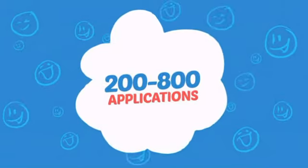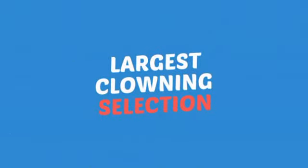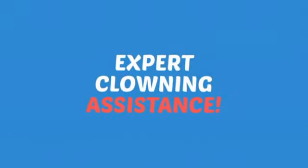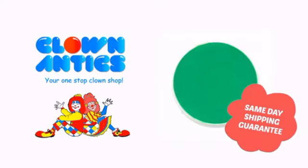Wondering how many faces can it paint? How about up to 800? Just think of all those happy faces. Need more reasons to shop with us? With the largest selection of clown supplies, expert clown assistants and guides, we help you make people smile. So clown around with us at Clown Antics.